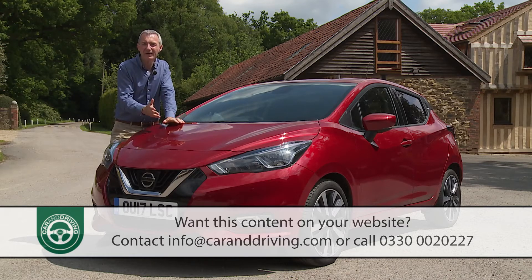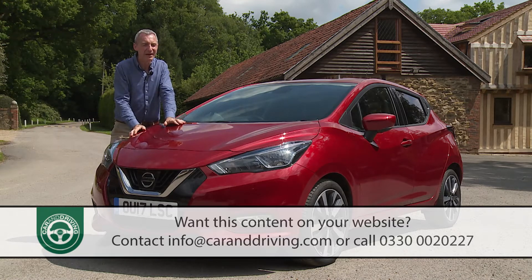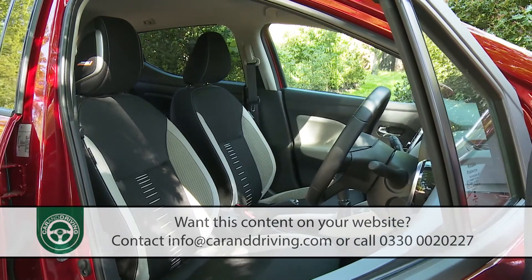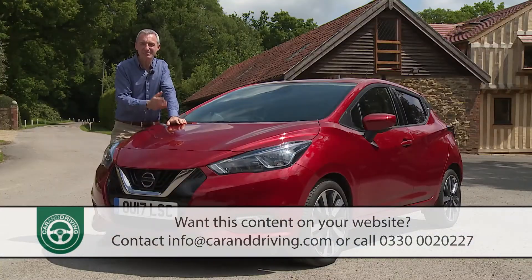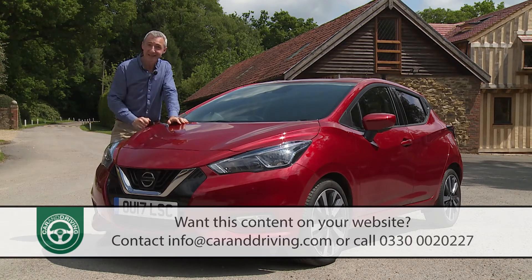Cash-strapped parents, driving instructors and motorists of a certain age. In our view, it's everything a thoroughly modern supermini should be — stylish, sophisticated and cheap to run. In short, we urge you to approach this Micra with a fresh perspective. After all, Nissan certainly did.